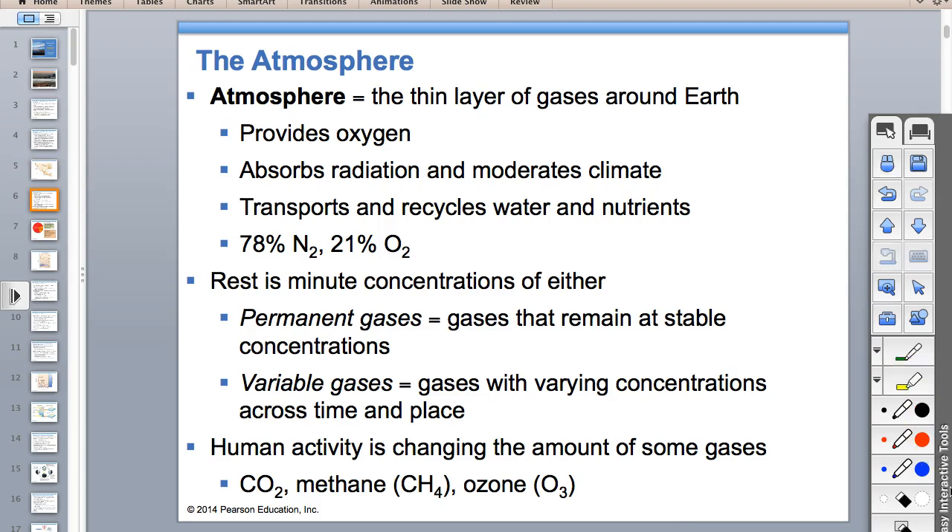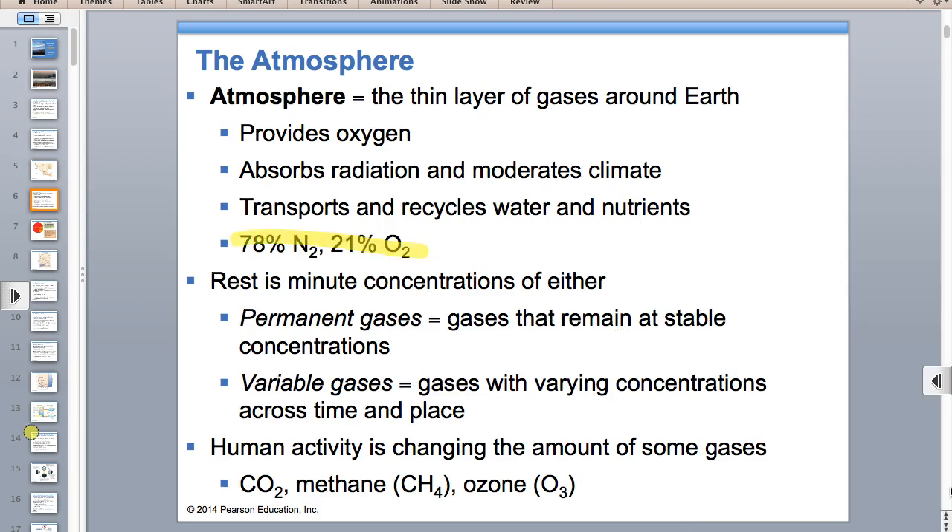You have to know that the atmosphere is 78% nitrogen and 21% oxygen. The rest is in minute concentrations. We spend a lot of time talking about carbon dioxide and the greenhouse effect, but 78% of the atmosphere is nitrogen and 21% is oxygen. Carbon dioxide is 400 parts per million—that's 0.04%—tiny.